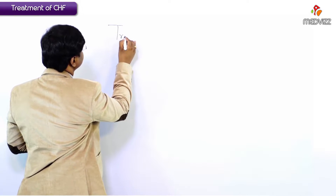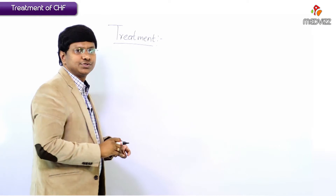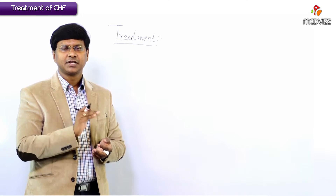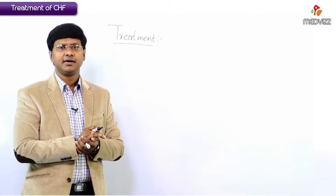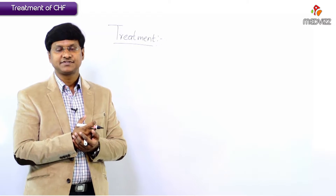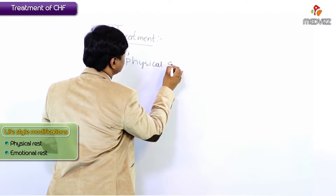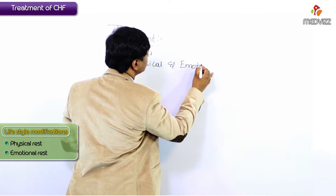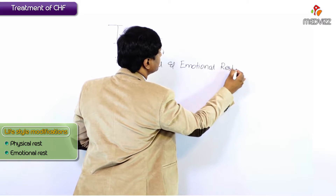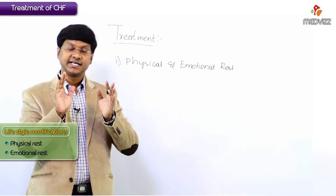Let me discuss the management of patients with congestive heart failure. In the treatment point of view, remember that before giving medical management, lifestyle modifications are very important in patients with congestive heart failure. The first lifestyle modification is physical as well as emotional rest. As such, absolute bed rest is rarely required.